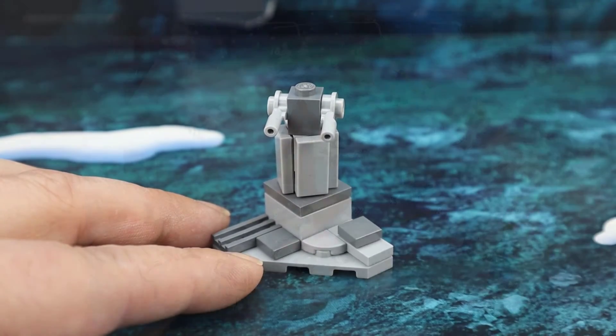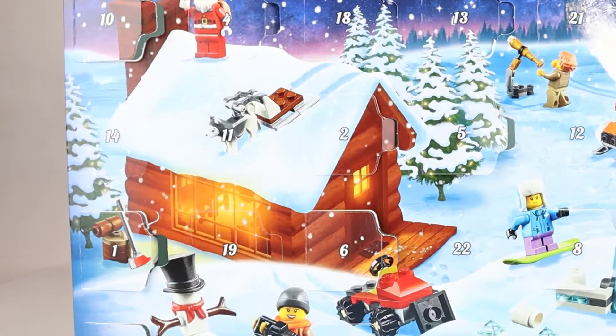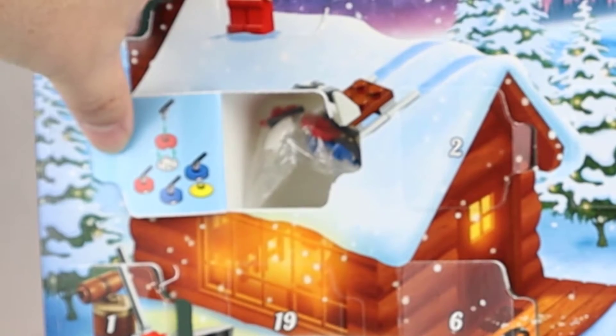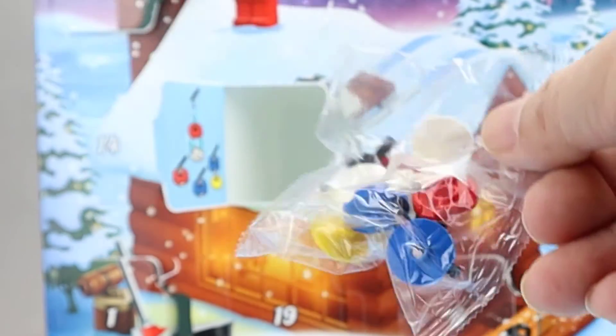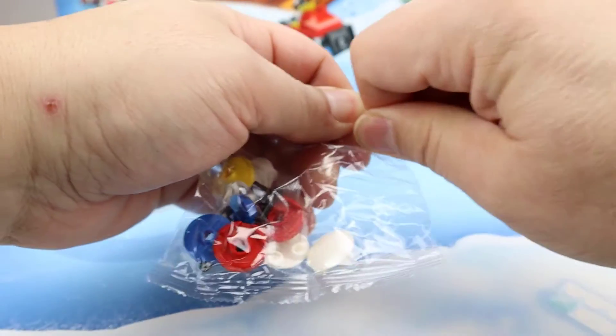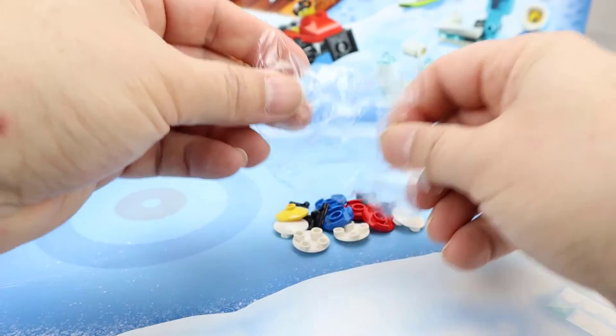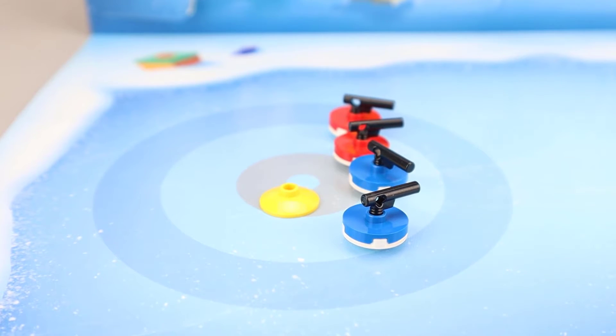Let's move on to City. Here we have the City advent calendar — let's move into day 11 right here by our Husky. It looks like some curling discs, perhaps — some kind of game. Here's the build for day 11, which looks like curling discs, or a game where you slide these across the board.